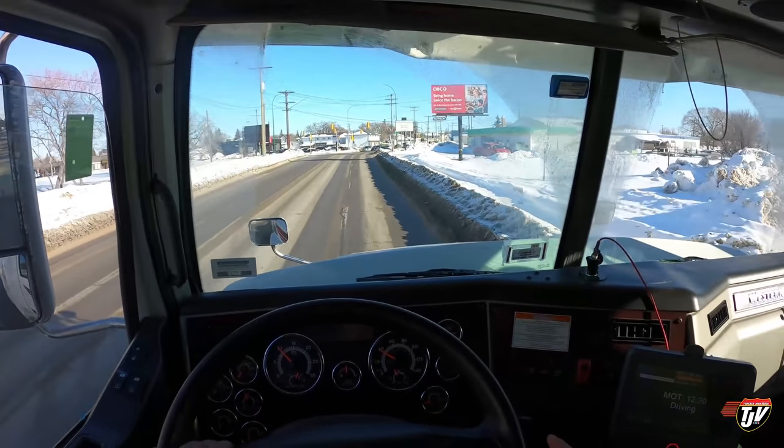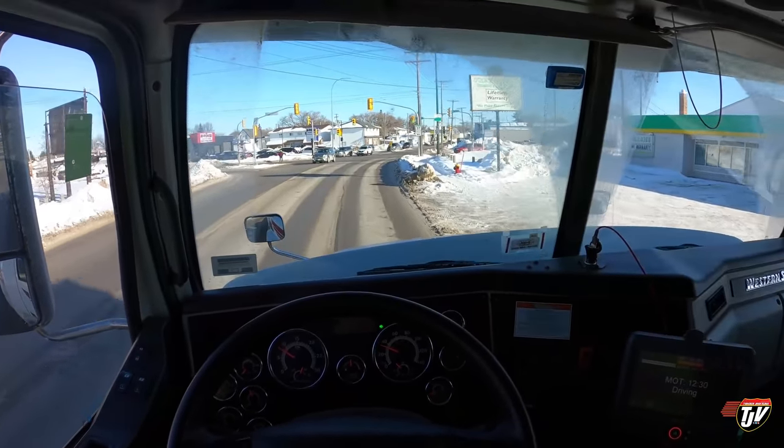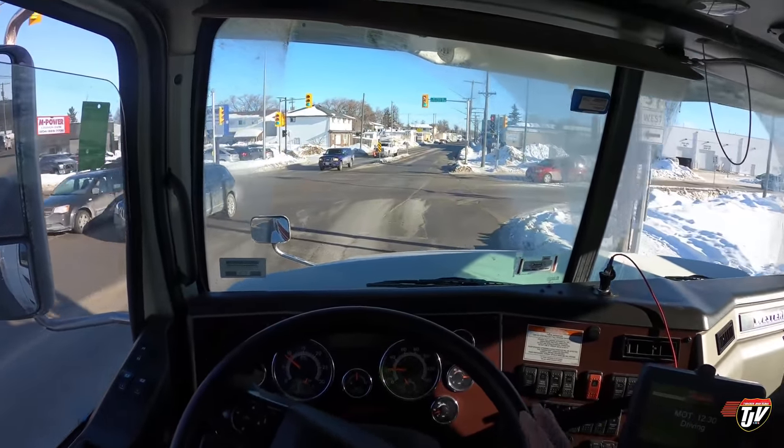Actually, when my parents were young and first married, I believe they lived in this neighborhood somewhere. They got married in 1975 — they've been married a long time.